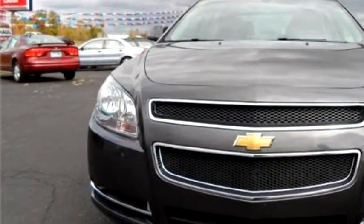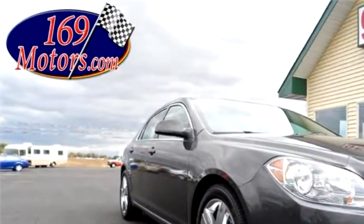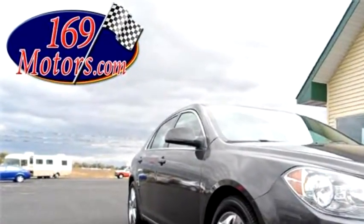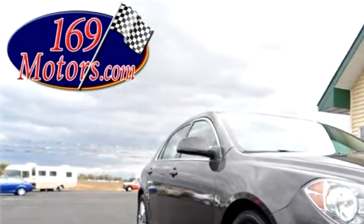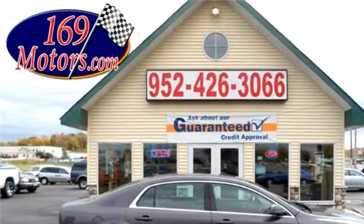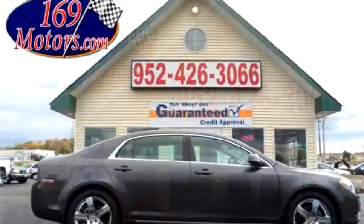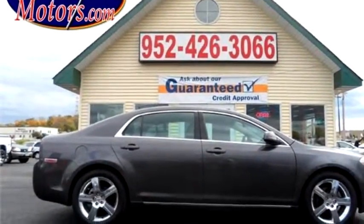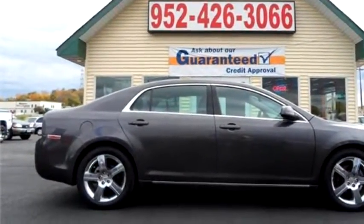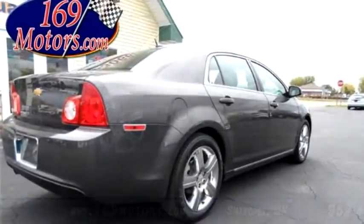The body style is four doors. Transmission is automatic. Drive train is front-wheel drive. Exterior color is gray. Interior color is black. It has a four-cylinder engine with a size of 2.4 liters. Options include heated front seats, power door locks, chrome wheels, and a CD player.